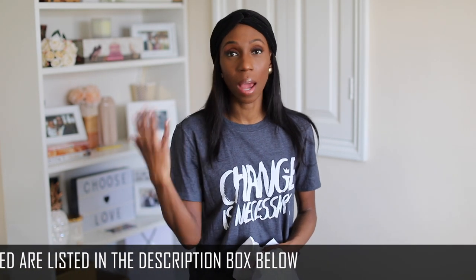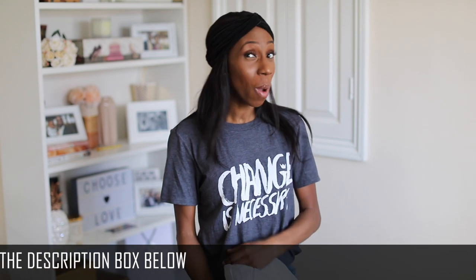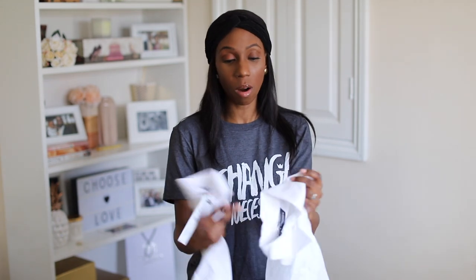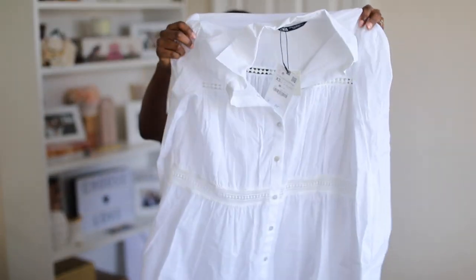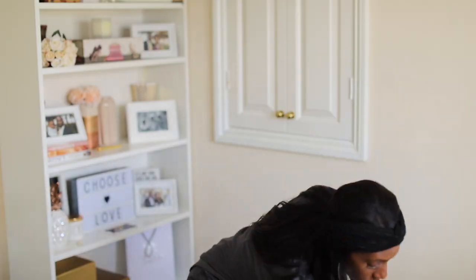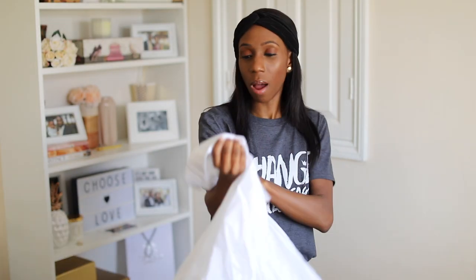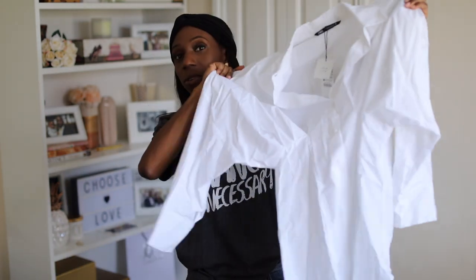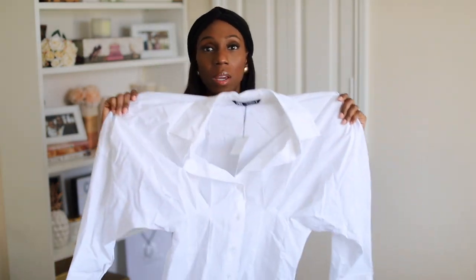They're trend pieces, but I tried to go with pieces that even though they're on trend right now you can wear them next season, time after time, year after year. I was thinking about a lot of things while shopping. The first two I got from Zara are white shirts — white shirts are trending now. This one's a bit sheer but I'm going to try it on.